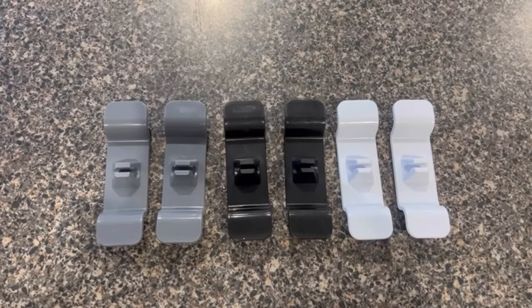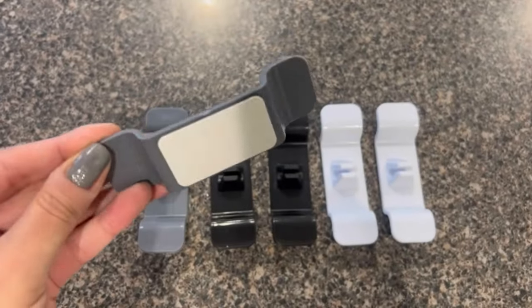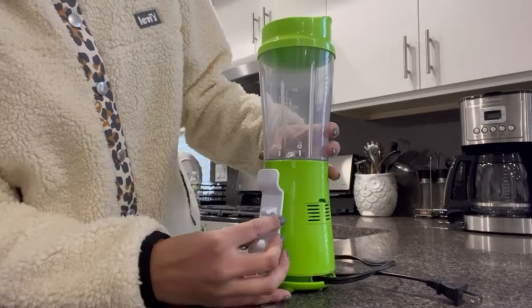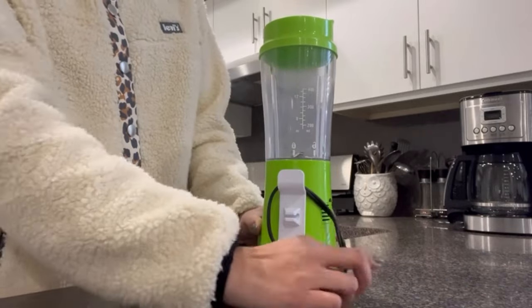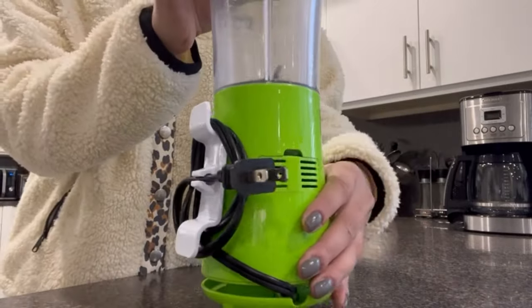Declutter your countertop appliance cords with this brilliant cord organizer. The rubber device adheres securely to surfaces, neatly winding up excess cord length underneath small appliances like coffee makers, air fryers, and stand mixers. No more tangled, messy cords taking up space. It fits most appliances and blends right into your decor. This tiny but mighty cord wrapper makes a great affordable gift for the organized friend who loves a tidy kitchen.